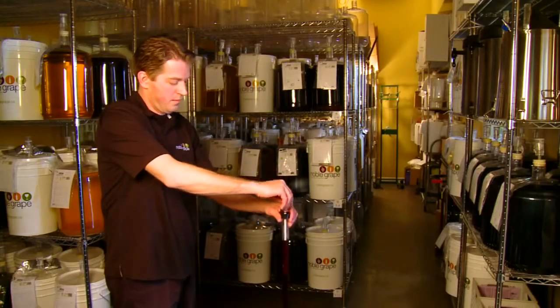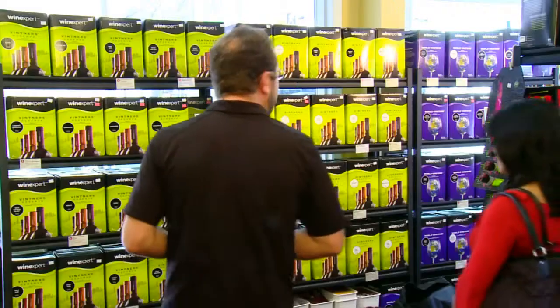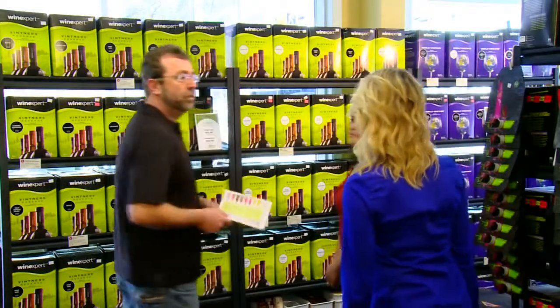We'll look after the next steps, where we transfer, clear, and filter your wine. All you have to do is come back and collect your wine when it's ready.